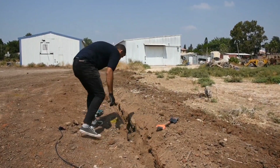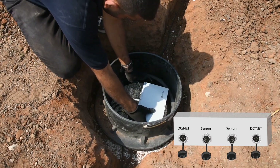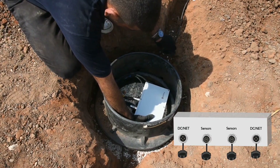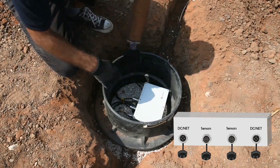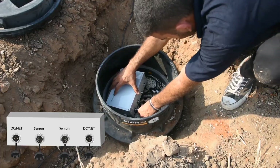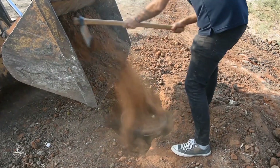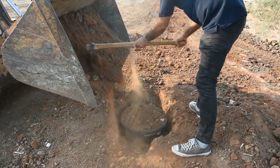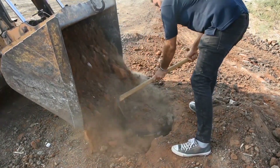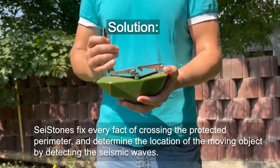Deceptive tactics like digging and jumping over are of no use, as the system possesses the capability to sense such actions. The only exception is when the system encounters birds or animals weighing less than 66 pounds, as these won't activate the alarm. Users can conveniently fine-tune the sensitivity and various other system settings.